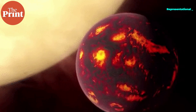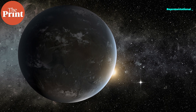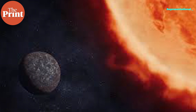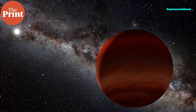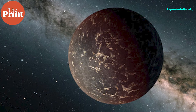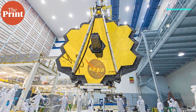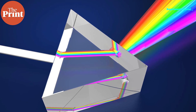While 55 Cancri e will provide insight into the exotic geology of a lava-covered world, LHS 3844b offers a unique opportunity to analyze solid rock on an exoplanet surface. Like 55 Cancri e, LHS 3844b orbits extremely close to its star, completing one revolution in 11 hours. However, because its star is relatively small and cool, the planet is not hot enough for the surface to be molten. Spitzer observations also show that LHS 3844b probably does not have a substantial atmosphere, and while Webb cannot image its surface directly, the lack of atmosphere makes spectroscopy possible.